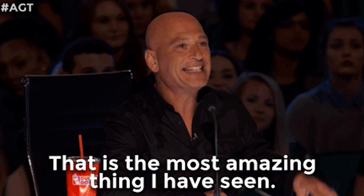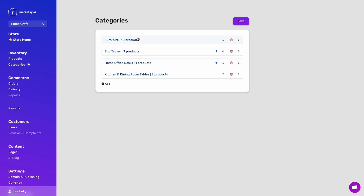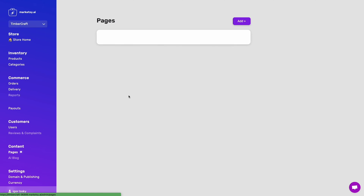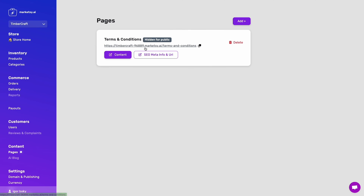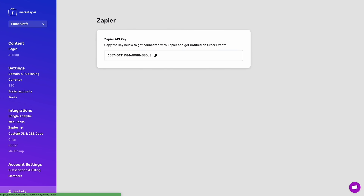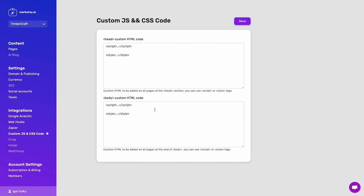But just because MarketSee AI is quick and easy doesn't mean it skimps on features. No way, Jose. You can organize your inventory with custom categories, track customers and orders on the commerce dashboard, and even create your own blog with AI tools. And if you're craving even more flexibility, the webhooks feature easily integrates your website with third-party CRMs.